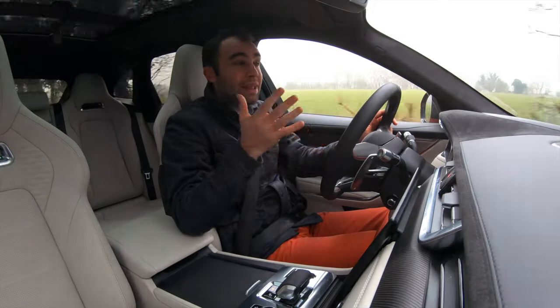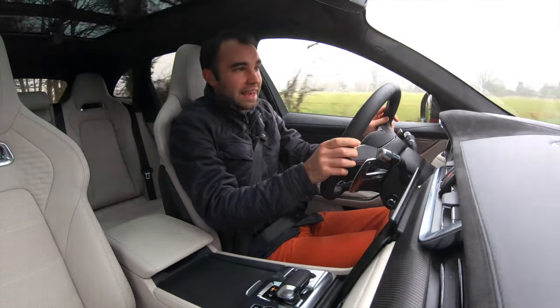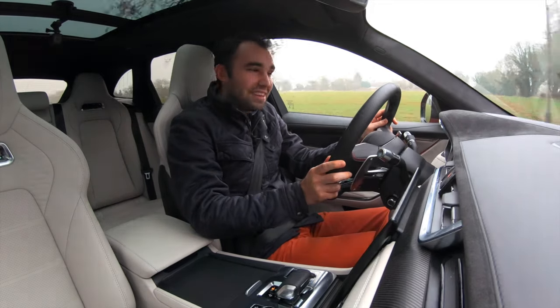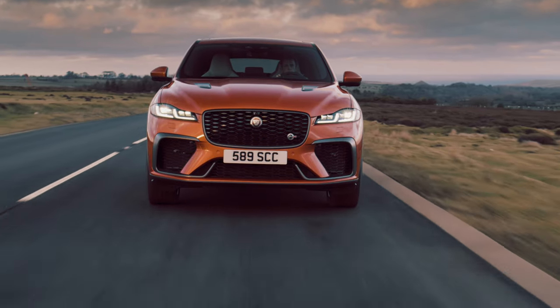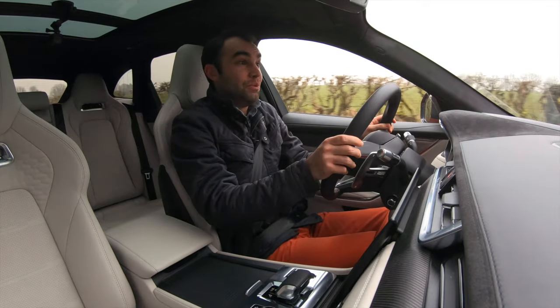So this may well be the last hurrah. I say may because Jaguar and Land Rover have got a habit of pulling things out of the hat and surprising us when we're least expecting it. But on the face of it, this is going to be the last Jag with a V8.